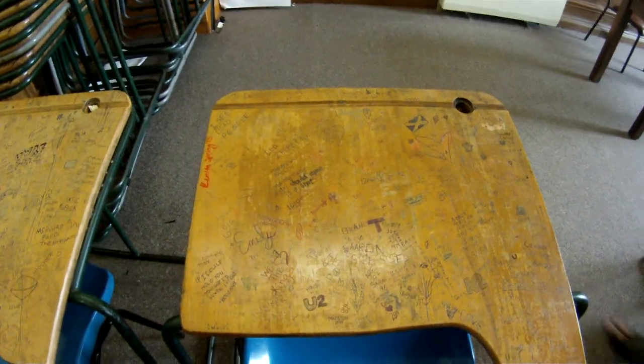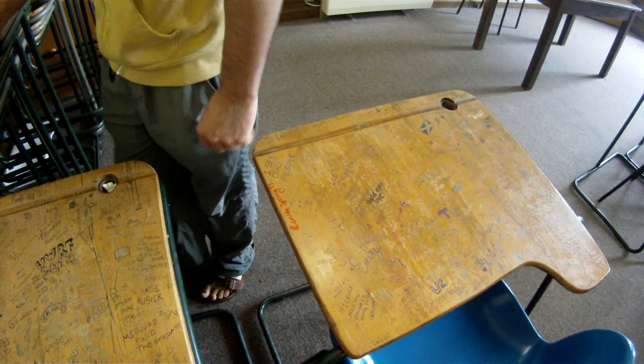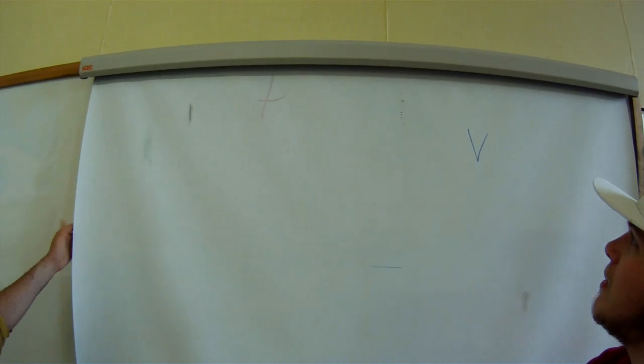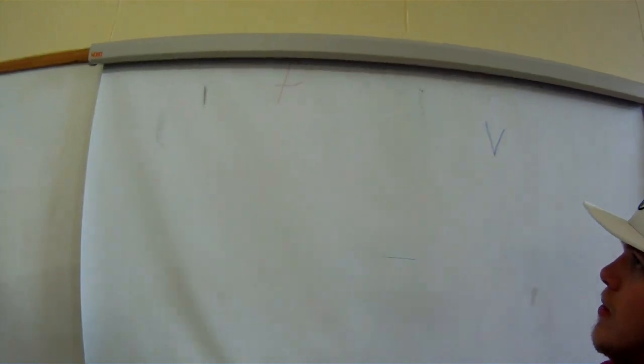I haven't added any graffiti to the desks. This is where I normally sit — I actually usually sit in the same spot. I've added a few smiley faces here and there. My favorite and least favorite part about this room: they refuse to just use the whiteboard — they have to use this projector screen whenever they're projecting something. It's very distracting and gross looking.